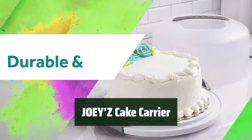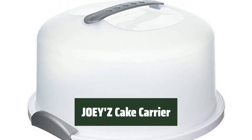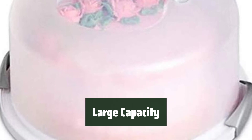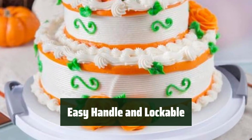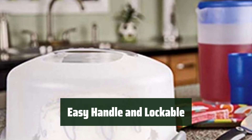Number 4: This cake carrier is made to last and of great quality. It will keep your cake safe and fresh for longer periods of time. With enough space to store and serve up to a 13-inch round cake, you can easily fit all your bakery items in this carrier. The carry handle and locking cover make it easy to transport your cake securely, so you can take it wherever you go without worrying about spills.